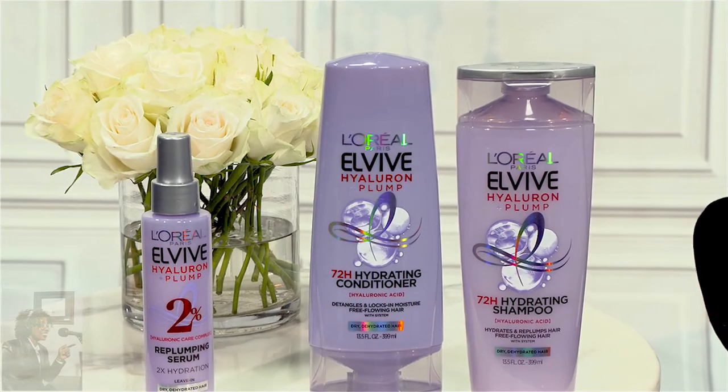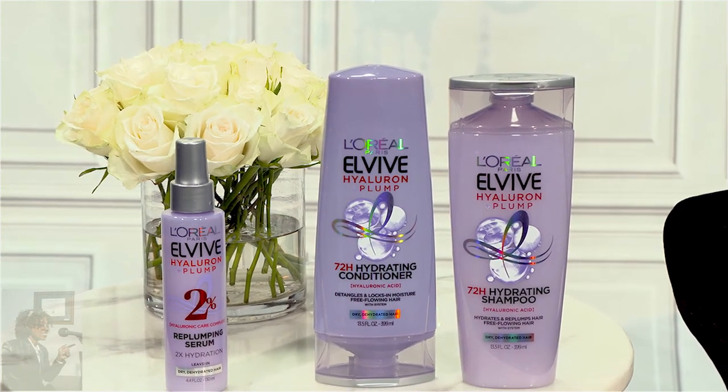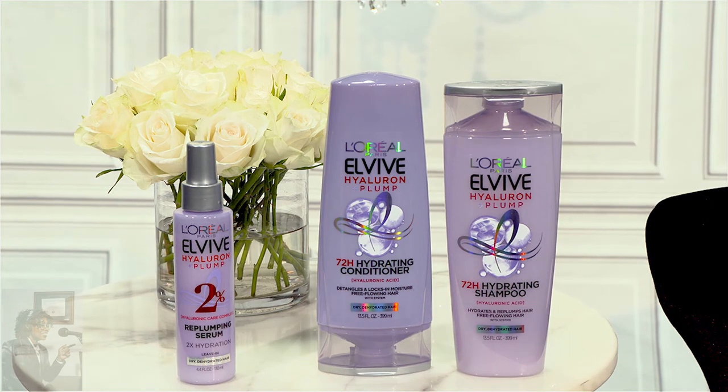The beauty brand L'Oréal Paris, who knows a thing or two about skincare — they're the number one selling skincare serum brand — has created this new hair care line completely inspired by skincare. It's called the Elvive Hyaluron Plump Collection, and it's made with hyaluronic acid, which is the famous ingredient known for plumping our skin. There's a moisturizing shampoo that gently cleanses, a conditioner that detangles, and a leave-in plumping serum. They literally wrap each hair strand with moisture for smoother texture, softness, ultimate shine and bounciness, and replenish your hair for a full 72 hours without weighing it down.